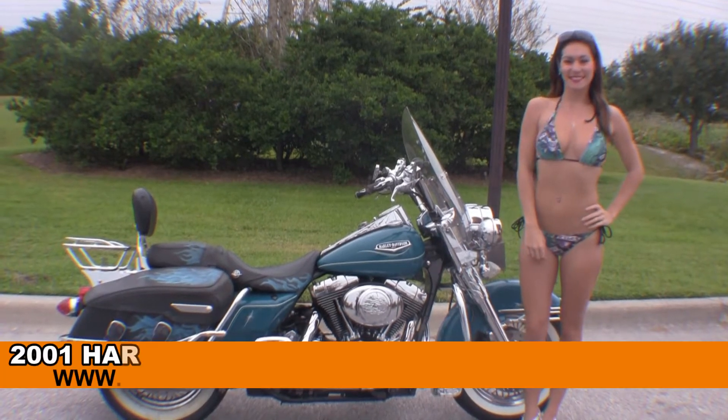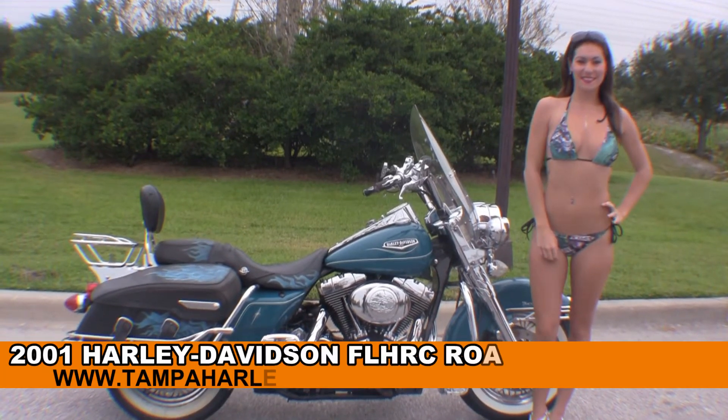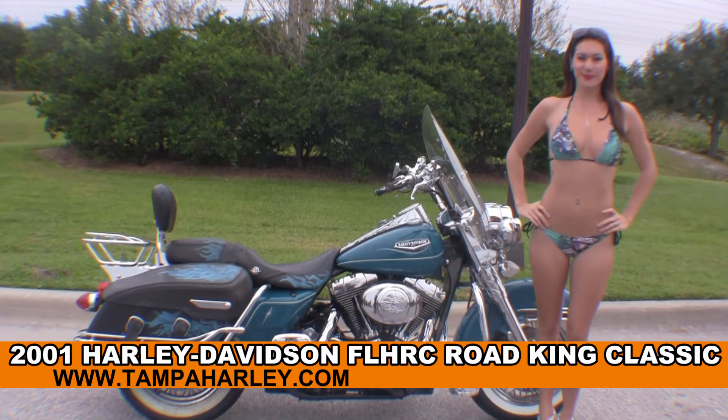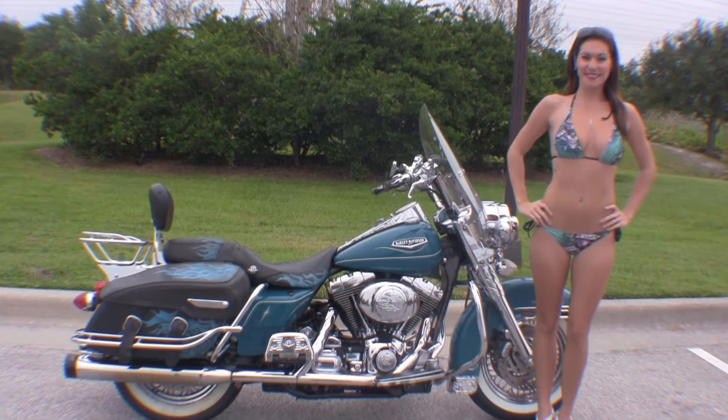Welcome everyone to the world famous Harley Davidson of Brandon. Today for your viewing pleasure we have Brie, and she's showcasing this hot used 2001 Road King Classic.